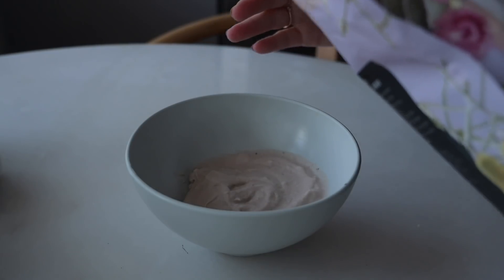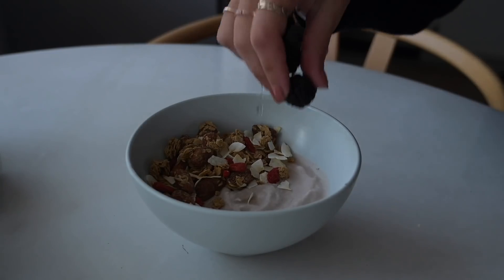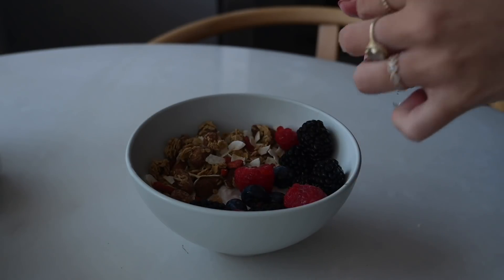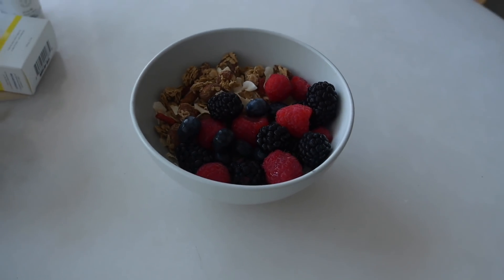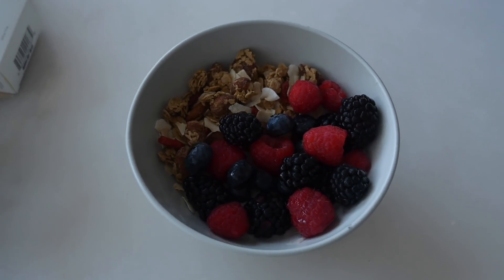I love this granola because it has toasted coconuts, almonds, and goji berries. And there it is — a super easy breakfast, maybe two minutes. You're getting a lot of probiotics, antioxidants, and some protein from the granola. Pretty good breakfast.